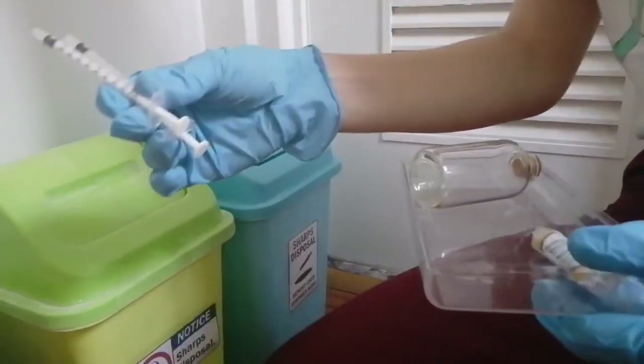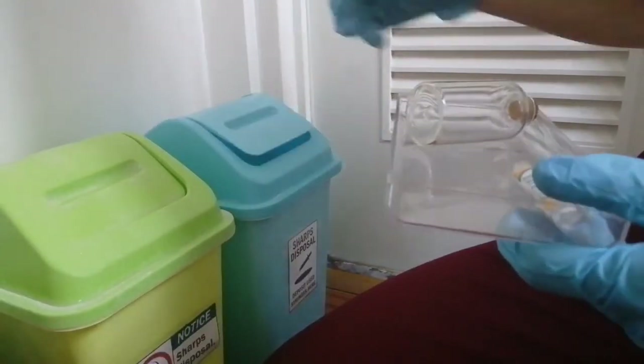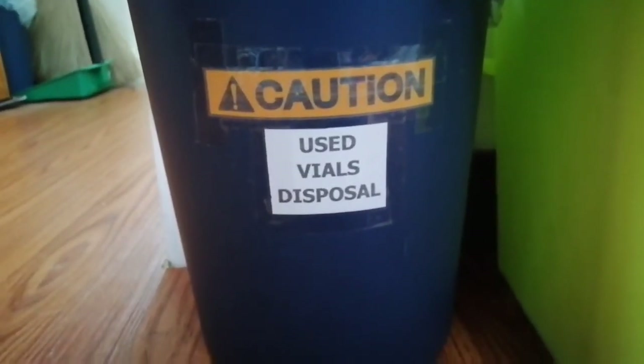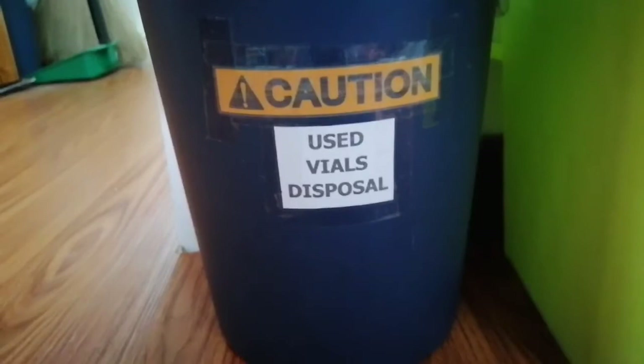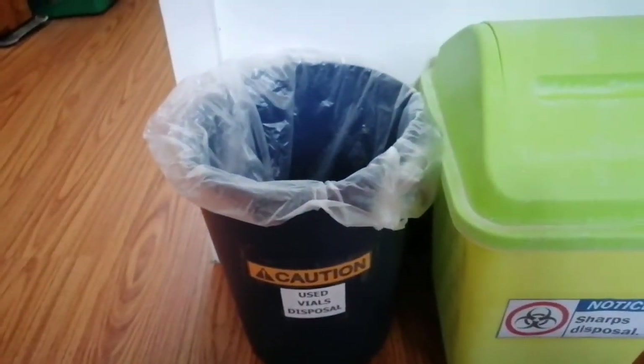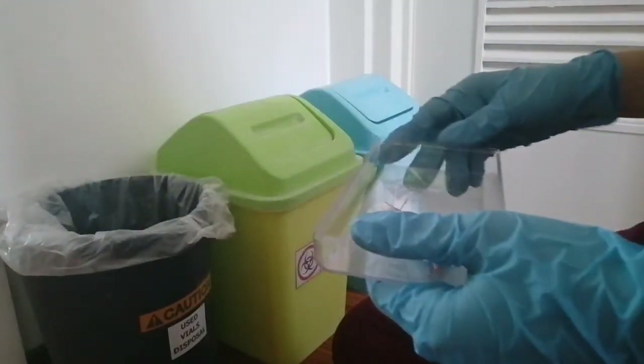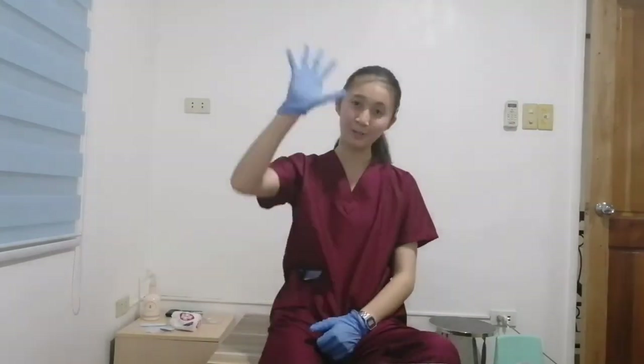The syringe is disposed of in a different bin exclusive only for used syringes. Some clinics and hospitals will clean and sterilize used syringes to be recycled for giving oral liquid medications. Like needles, vials must be properly disposed of in a bin exclusive for vaccine vials. All stickers on the vial must be removed before disposal. They are not recommended for recycling. That will be all for my podcast, and I hope you learned something about the responsibilities of being a veterinary nurse during vaccinations and what a veterinary nurse does in this scenario. Thank you very much, and see you soon, bye!